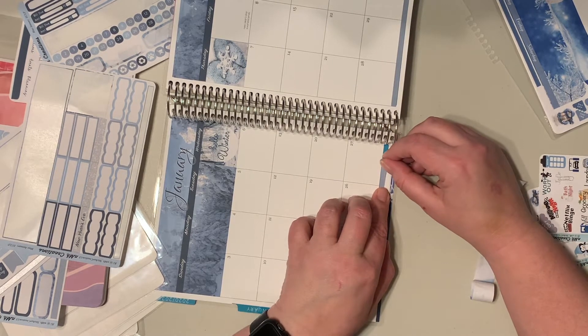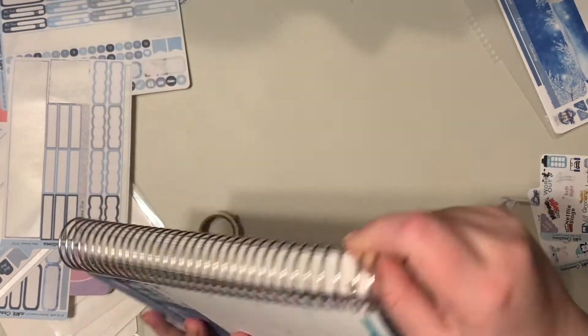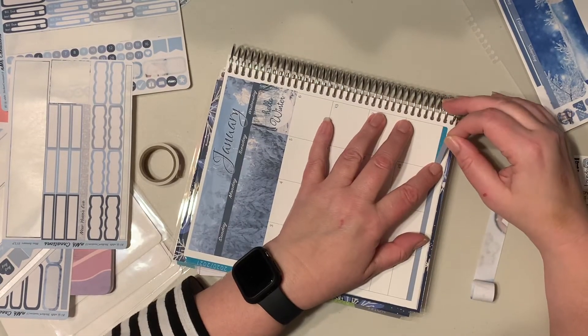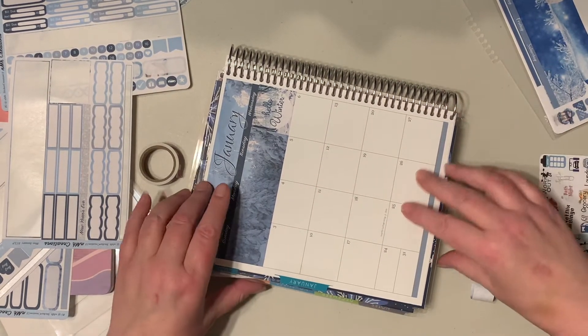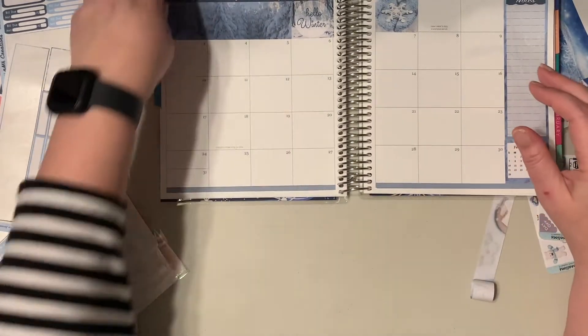I have a monthly planner that I use for my bills because I don't want to put that in my regular planner, and I've got to find somewhere to put that — it's gonna get ruined.